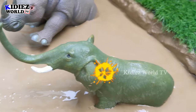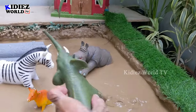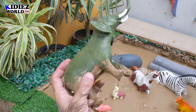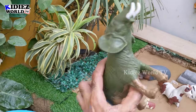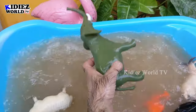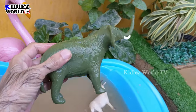And the next one we have is the big elephant — the biggest herbivore land animal is here! This elephant is so big, mighty, and huge. This elephant is very muddy. Let's wash him. Here we go — elephant!